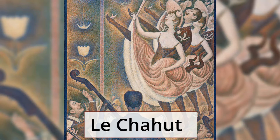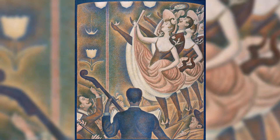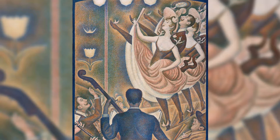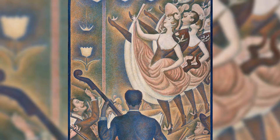Le Chahut is the second in the series of three paintings related to the circus. The painting depicts a performance at the Moulin Rouge, the popular cabaret in Paris that opened its doors around this time in history. Le Chahut is the name of a popular dance routine. The painting was generally praised but there were still critics who regarded it as too linear.